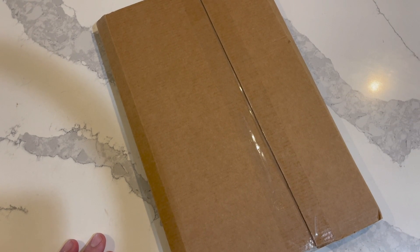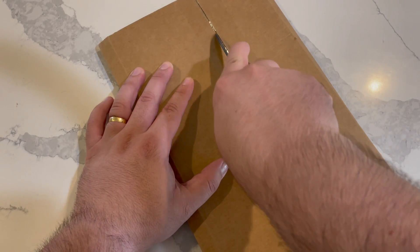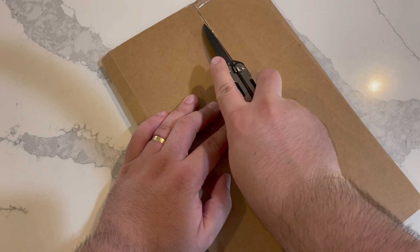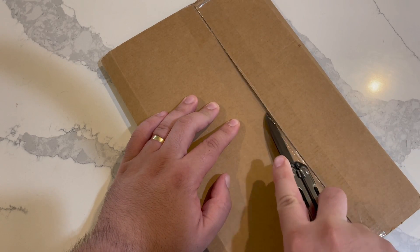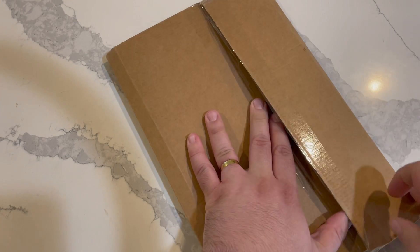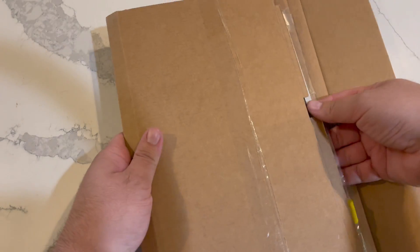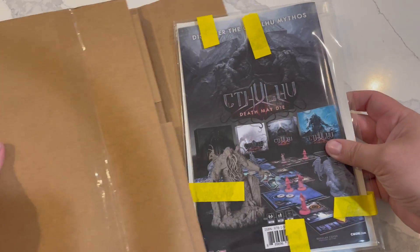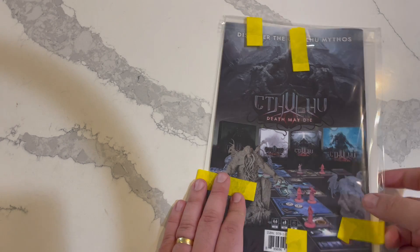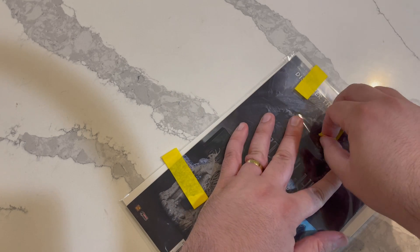Hey guys, Dan here with a quick comic book unboxing — the San Diego Comic-Con Godzilla vs Cthulhu one-shot comic book. This is a crossover I feel like people have been asking for for years. I did not go to Comic-Con, so I had to pay the scalper price for it, but I don't think I did too bad — I only paid like 20 bucks over what it was retailing for.